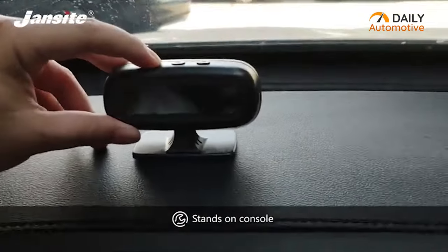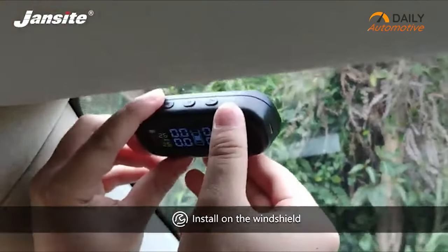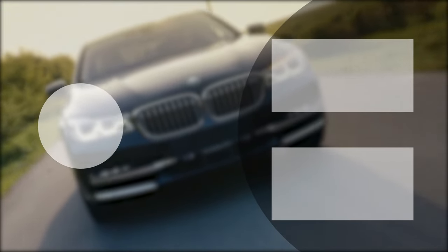And this will effectively end our today's video on the best tire pressure monitor. Hope this video will make your buying decision a little less painful. If it does, then give it a thumbs up, share it with your friends, and let us know your thoughts in the comment section. Subscribe to our channel and hit the bell icon if you want to see more videos like this on your feed.